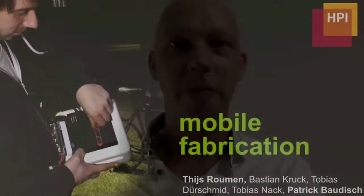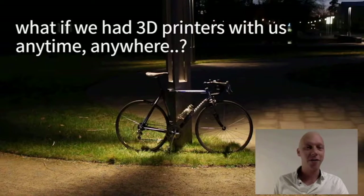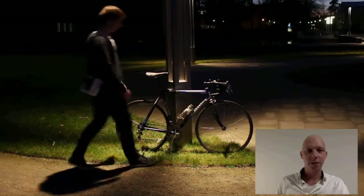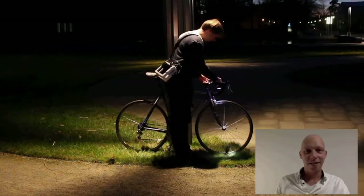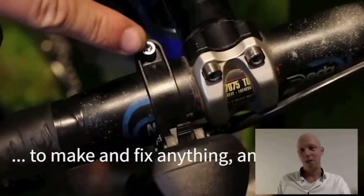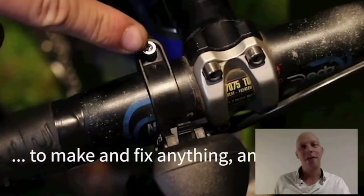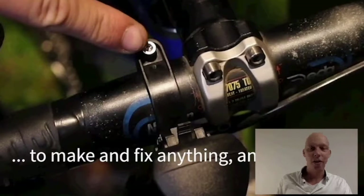Good morning. My name is Thijs Rauman and I want to talk with you about mobile fabrication. The key question we try to ask ourselves is: what if we had 3D printers with us anytime, anywhere? So here I am — I have a broken bike lamp that's sagging down, and in order to fix it I will need some kind of hex key. I'm going to show you throughout this presentation how this can be solved using mobile fabrication.